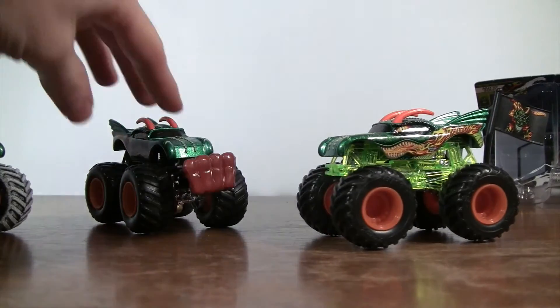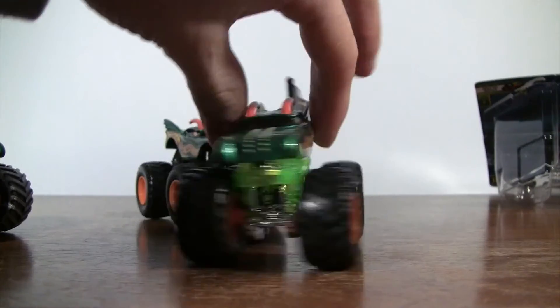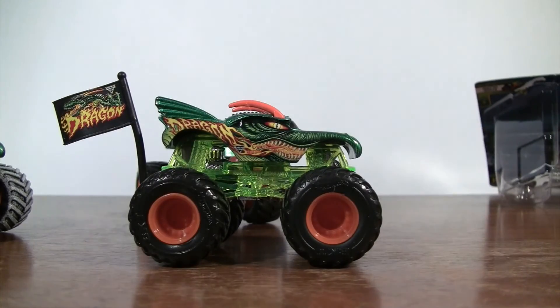Anyway, thank you for tuning in to this unboxing and review from the Hot Wheels Monster Jam series of the Edge Glow Dragon.